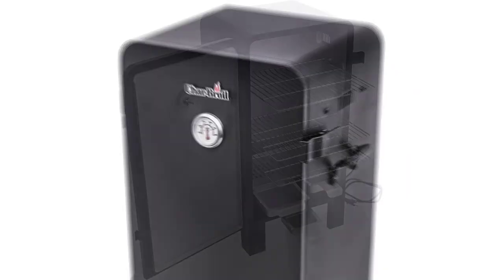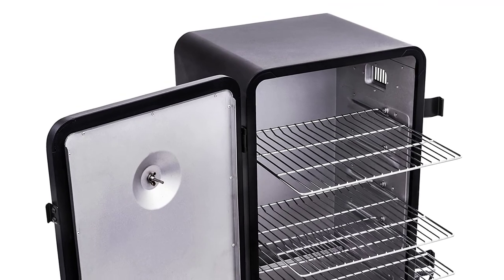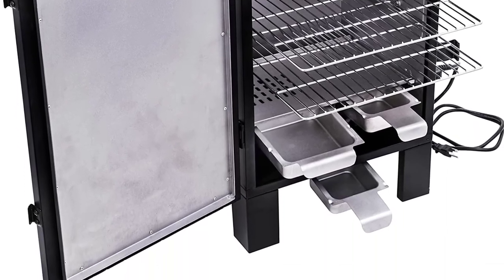This best small electric smoker comes with a one-year warranty on the entire unit. The aluminized steel water pan helps prevent meat from drying out and keeps food juicy, while the removable drip tray makes for easy cleanup.